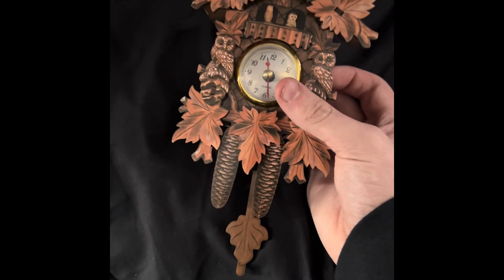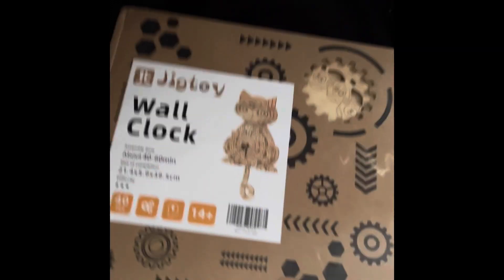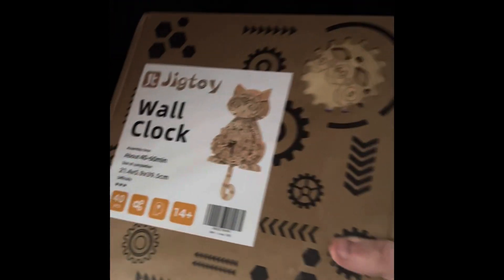And here are the two clocks. The first clock I got is this tiny little cube clock — it has a little pendulum and it does work. And this is a buildable clock, 14 plus. I'm 15 so I can build this. It's a cat clock.